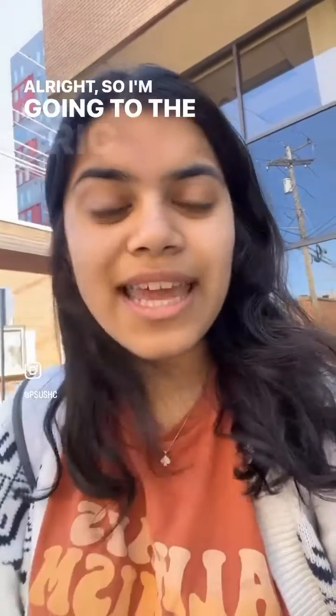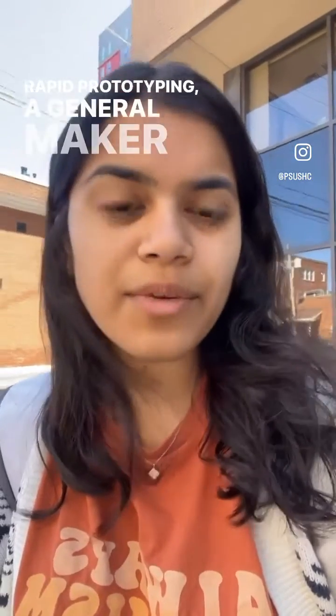I'm going to the Eric J. Barron Innovation Hub for a couple of meetings for one of my classes. The Innovation Hub gives Penn State students access to rapid prototyping, a general makerspace, as well as access to Happy Valley LaunchBox, which helps accelerate Penn State early-stage startups.